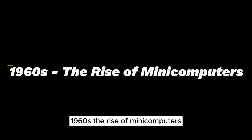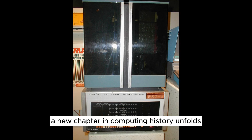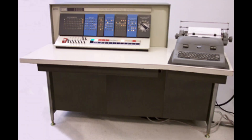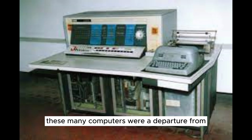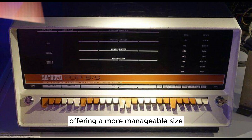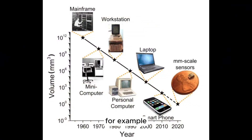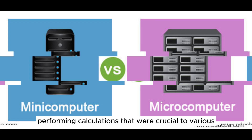1960s — The Rise of Mini-Computers. As we venture into the 1960s, a new chapter in computing history unfolds. This era marked the rise of mini-computers, smaller yet powerful machines that began to make computing more accessible to organizations beyond the giants of academia and research. Leading the charge were computers like the IBM 1620 and the DEC PDP-8. The IBM 1620 found a home in scientific and engineering environments, performing calculations that were crucial to various fields.